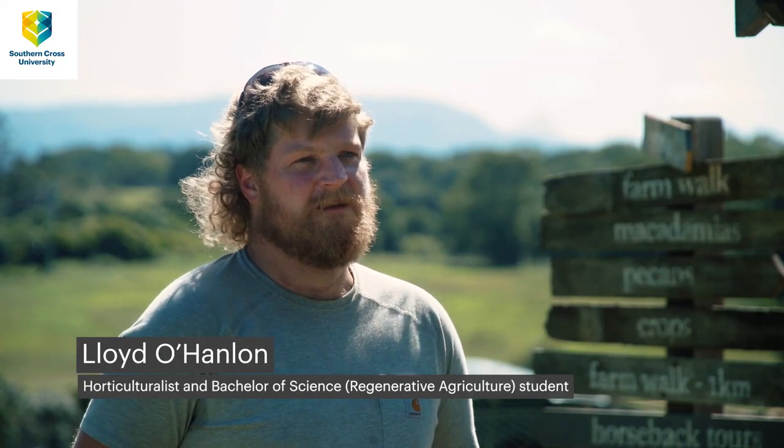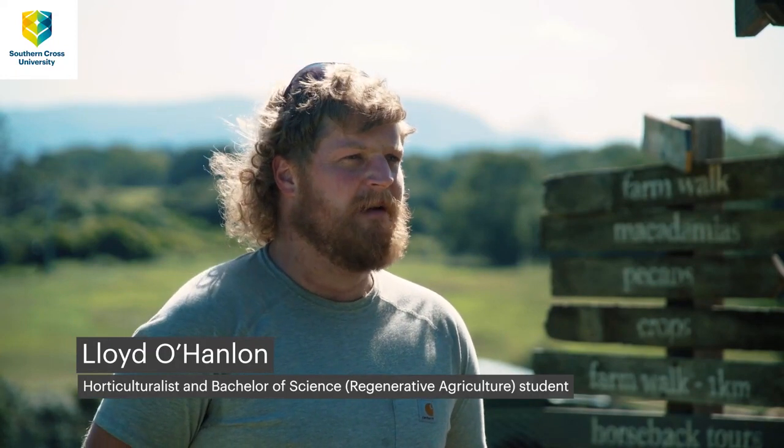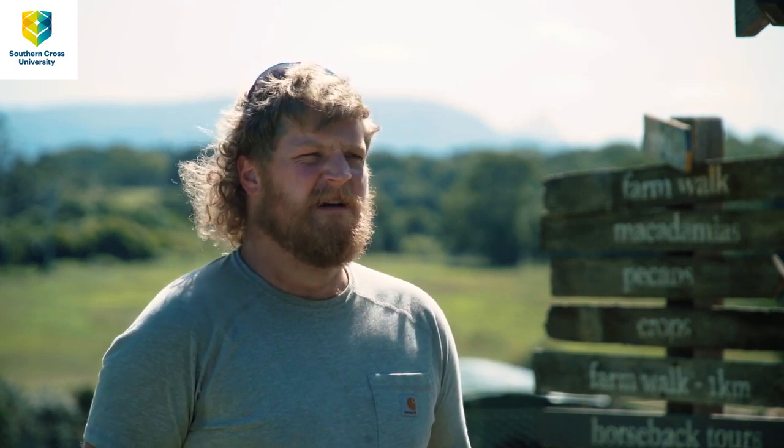I was particularly interested in embracing low-energy means of farming and figuring out how to feed people without damaging the earth at the same time.